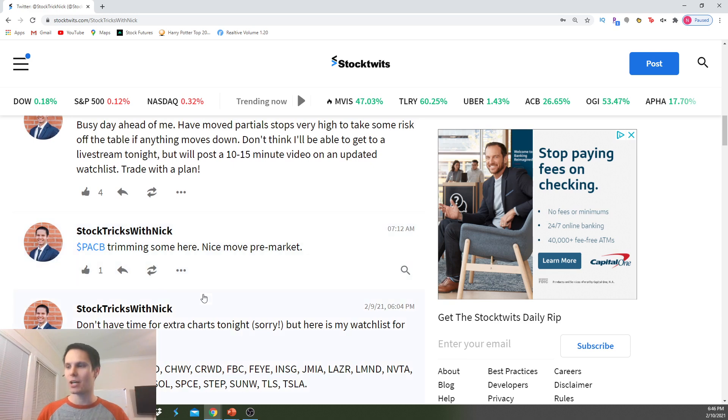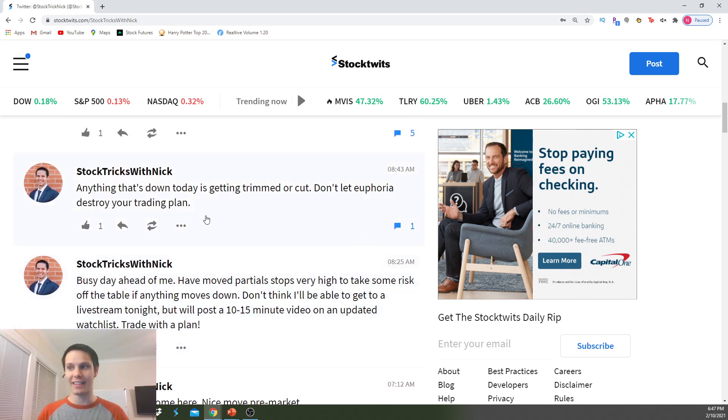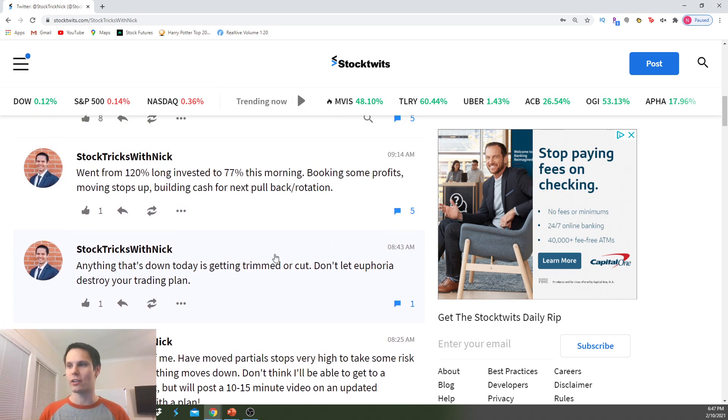PacB gapped up — took some profits there. Busy day. Moving partial stops very high to take some risk off the table if things move down. This was during that euphoric first half hour where everything was green. My account was up 4%, $1,800 on the day in the first 30 minutes. But I was trying to warn people: if you have any positions that were down during the first half hour, those were getting cut or trimmed. Don't let euphoria destroy a trading plan.